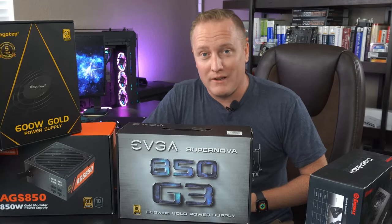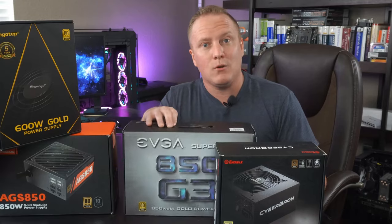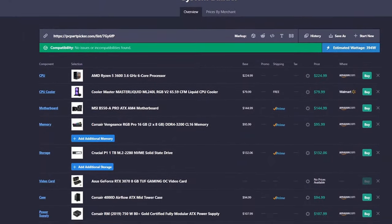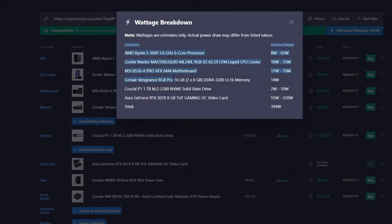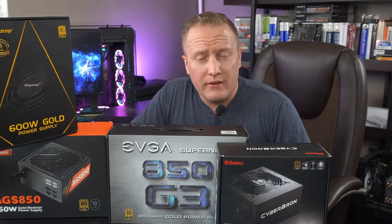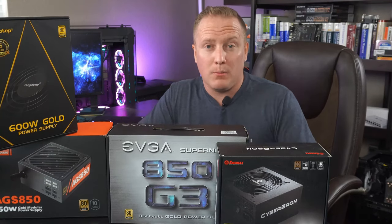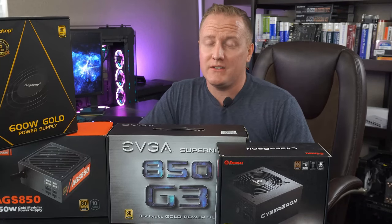Go get yourself an EVGA unit. One last piece of advice: if you've found the brand you want but don't know how much wattage you need, head over to PCPartPicker.com and check out their power budget calculator. It'll give you an idea of how much power your system would consume on average. Adding about 30 to 40% headroom, you'd be just fine. Hopefully those were some quick useful tips on power supplies — what to look for, what to stay away from, and how to calculate your power budget.